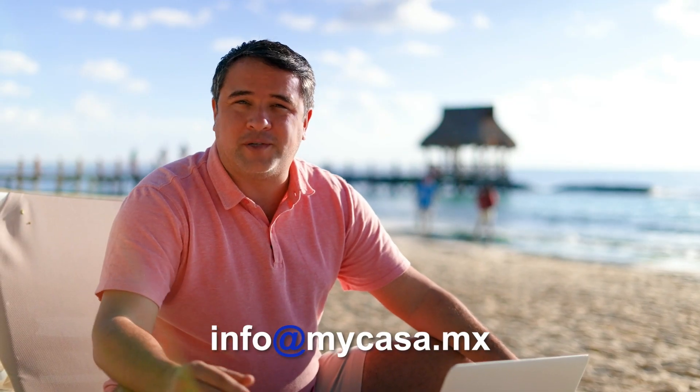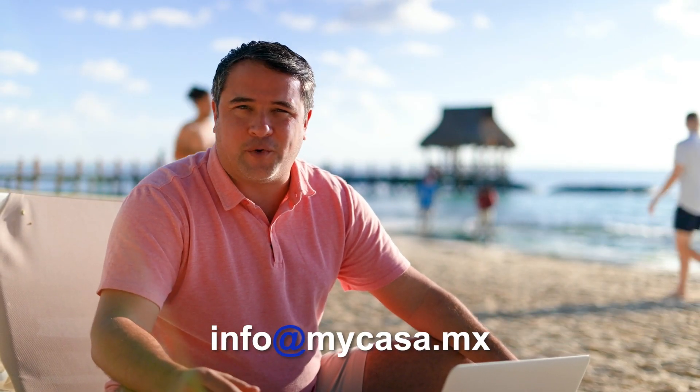Hey guys, I'm Raul Morales and I'm a buyer's representative and founder of My Casa Real Estate, where we have access to all properties in the region. Let's see what our property specialist Luis has for us today.